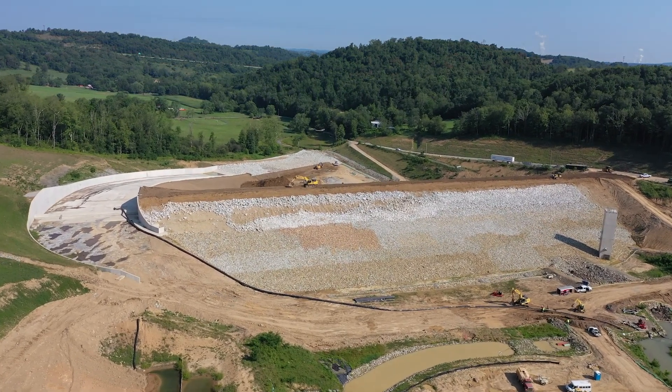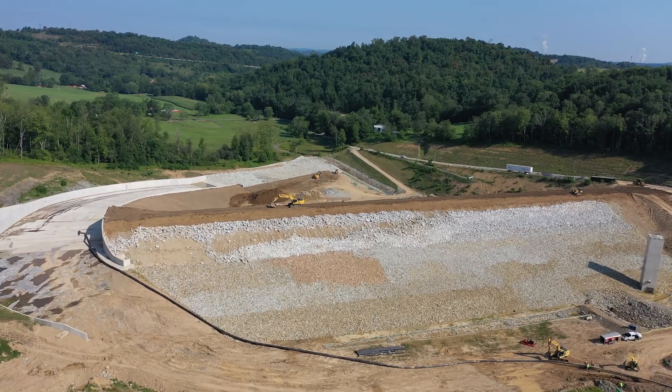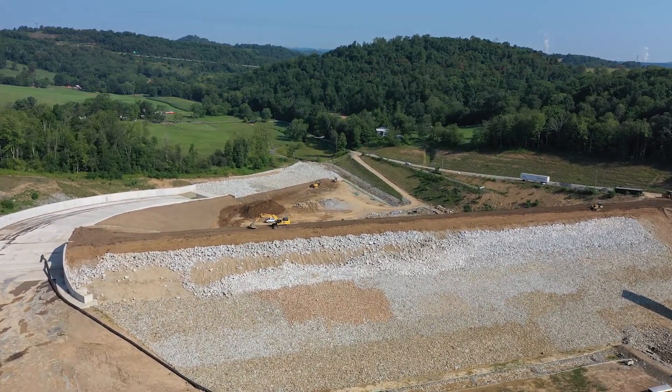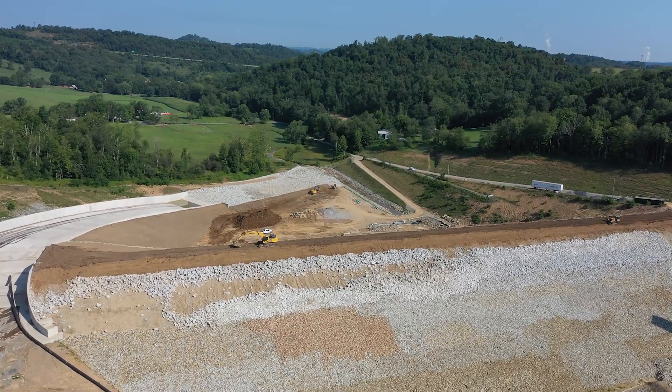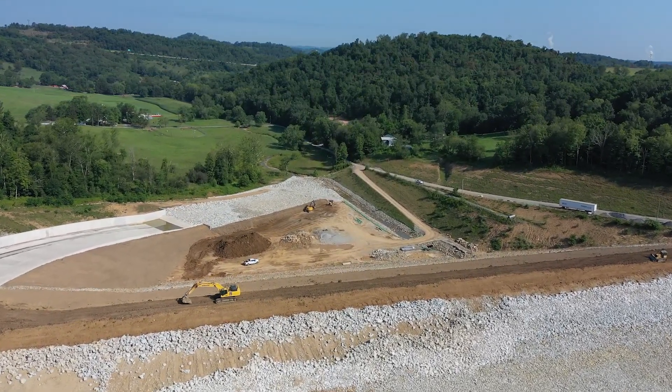Getting back to the flyover: when all dam work is complete, the next step involves a settlement period. During this time, monitors placed inside the dam will monitor for both horizontal and vertical movement. After this time frame, filling will begin and additional monitoring will occur.